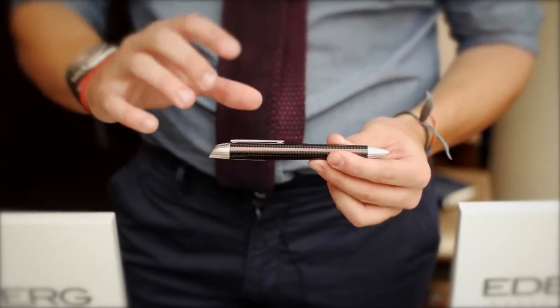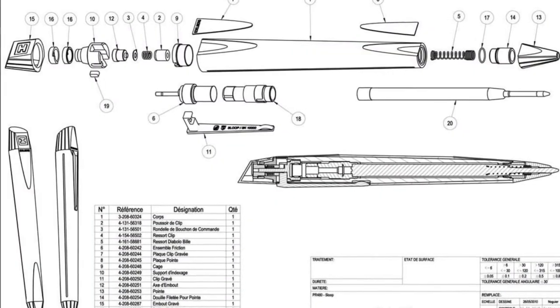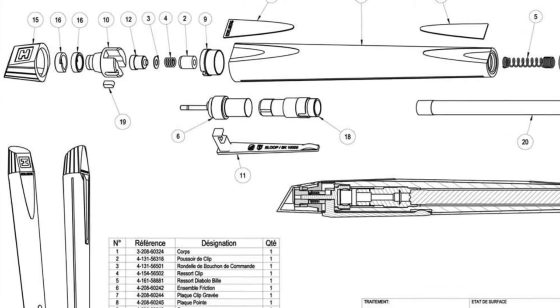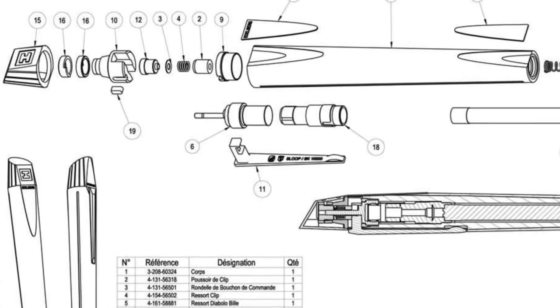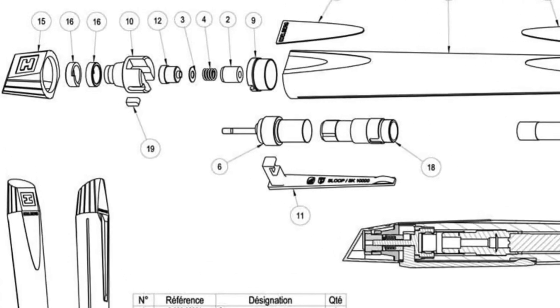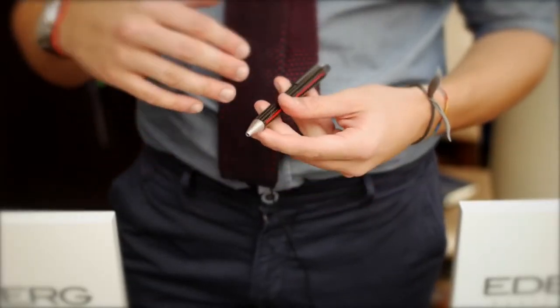That small clip mechanism alone is created from 13 small pieces and has to be assembled by one of our people in assembly. As you can see, there are a lot of production and engineering processes involved in producing a ballpoint like this.